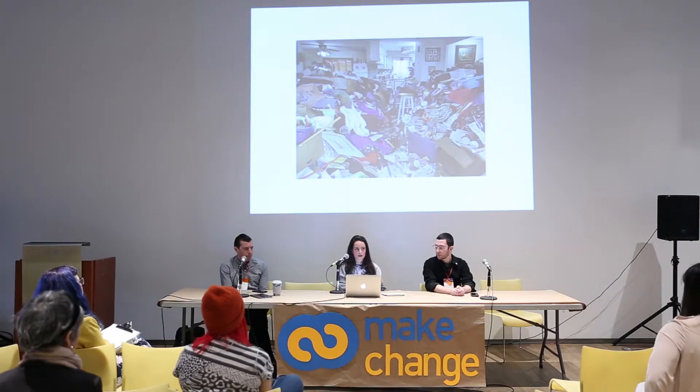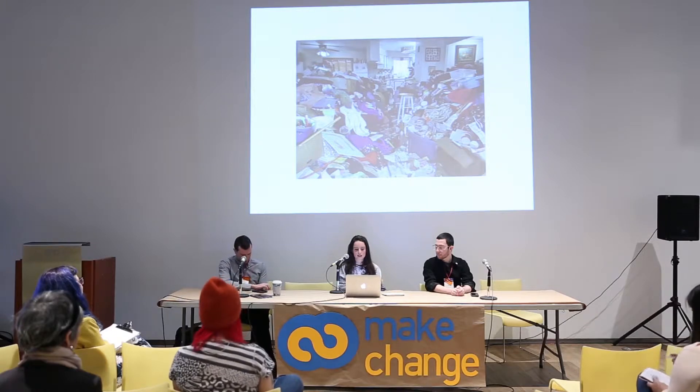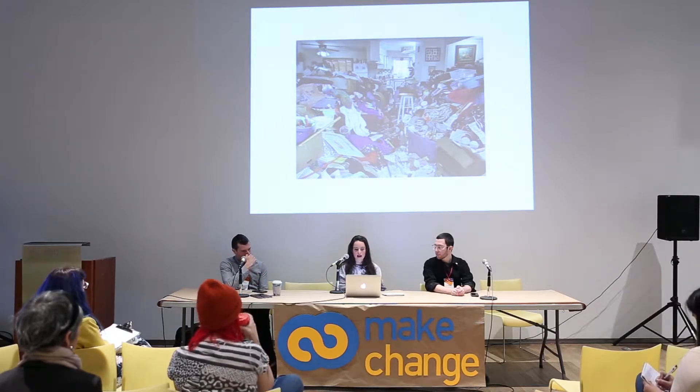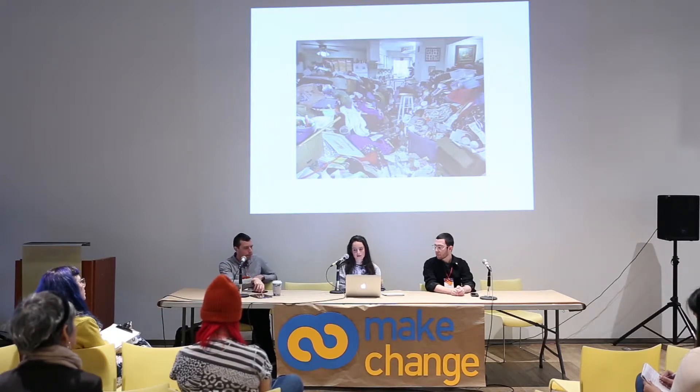I meet a lot of people who are choosing to live a more curated lifestyle than the one they were brought up with. A lot of people are choosing to buy fewer items and be more selective about what they do buy, but it can sometimes be very difficult to navigate how to make sustainable and ethical purchasing decisions.